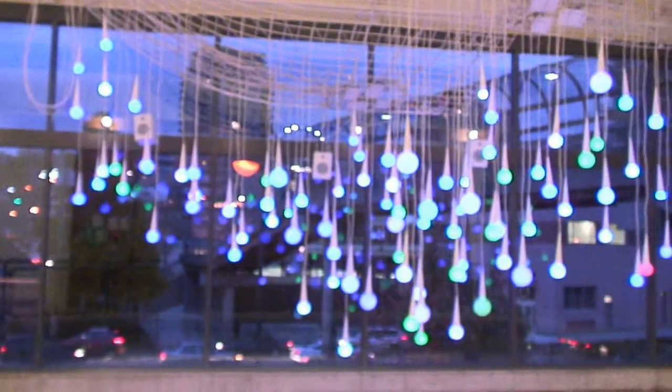Also within the installation is a spatialized sound, so when I go up and touch one of the sensors along the guard rail and I can see the lights changing, I can also hear the sound changing as well — that adds to my experience of the piece.